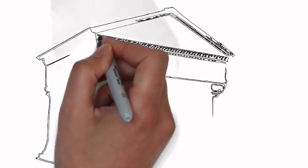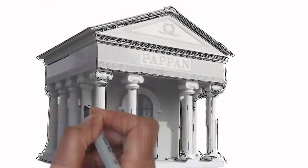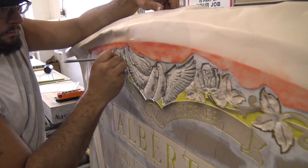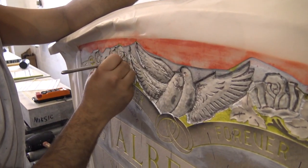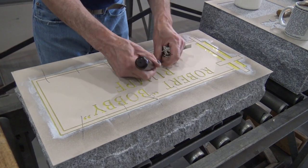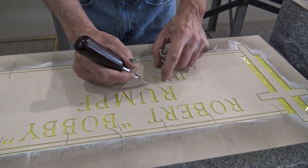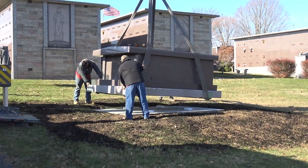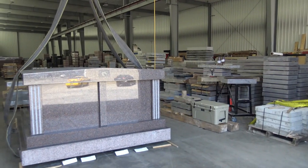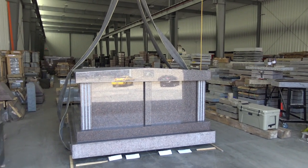A mausoleum memorial artist will create a rendering that shows exactly what your finished mausoleum will look like. Once you approve the design, skilled artisans sculpt and carve the granite into the extraordinary monument you envisioned. Then they deliver it to your cemetery and install it, or you can have the mausoleum stored at a monument facility until needed.